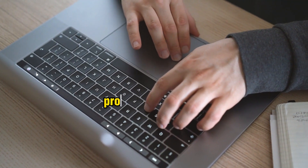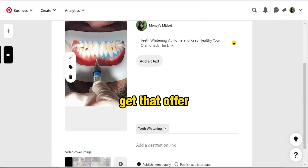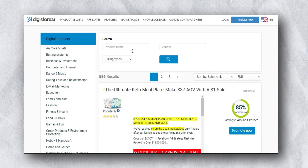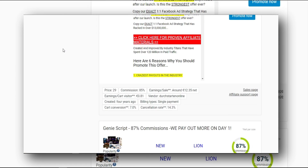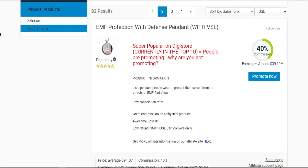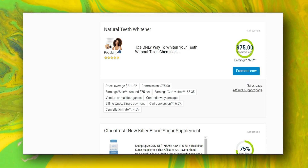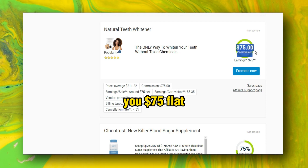We are going to promote an offer. Go to Digistore24 — or you can select an offer from ClickBank, it's up to you. Once you're at Digistore24, scroll down, click on 'Physical products' and then 'Supplements'. Go to page number two, scroll down, and you can find one really good offer: 'Natural Teeth Whitener'.